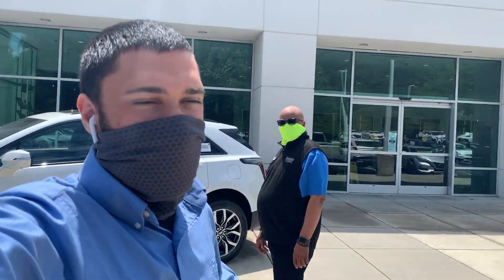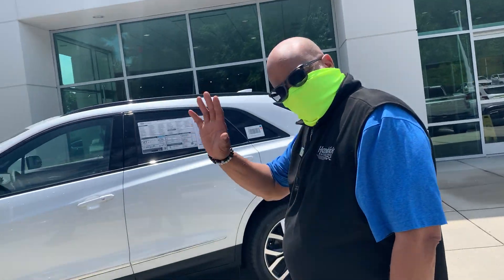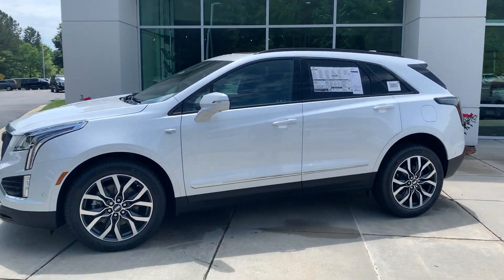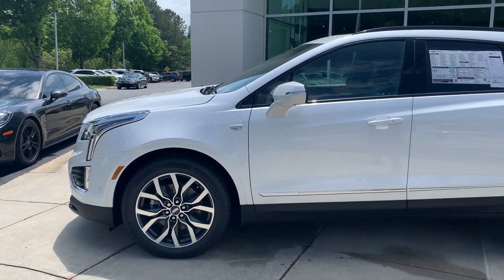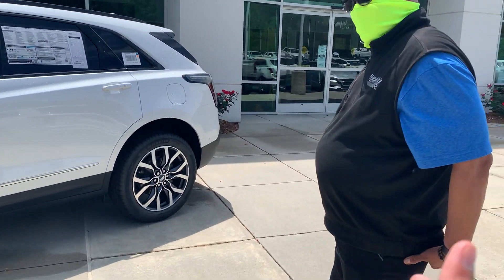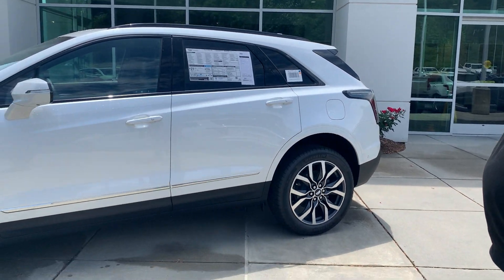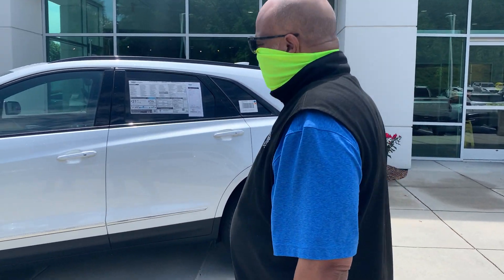Thank you for your time. This is Davante over at Hendrick Buick GMC as well as Cadillac. I have Arthur over here — how are you doing today? We wanted to demonstrate the walk-around video of the 2021 XT5 that you inquired about. I brought in Arthur because he is a Cadillac expert, and he's going to show us a little bit about the XT5. Arthur, if you want to take over.